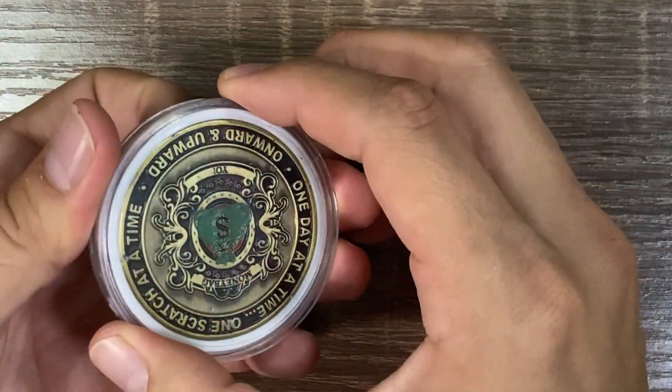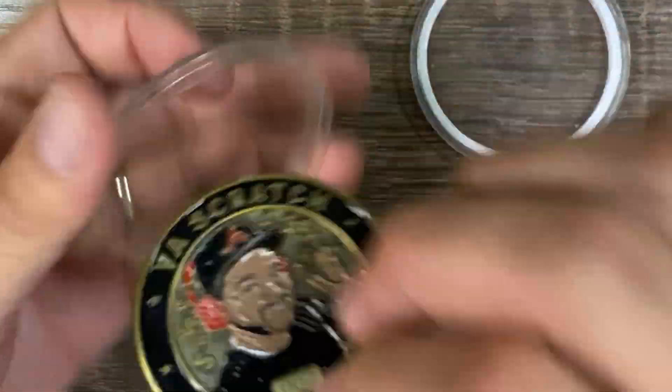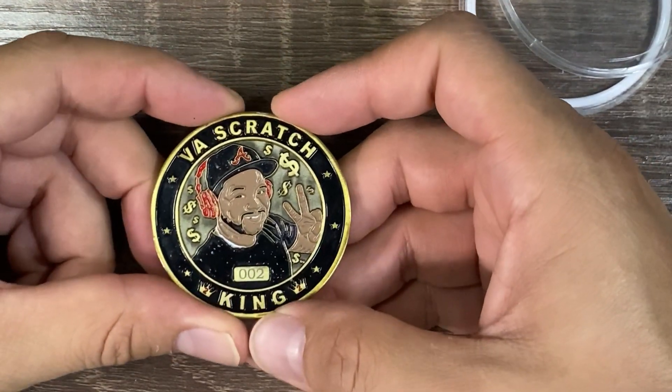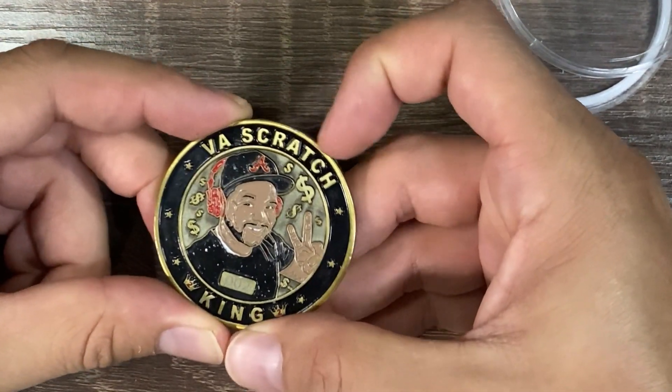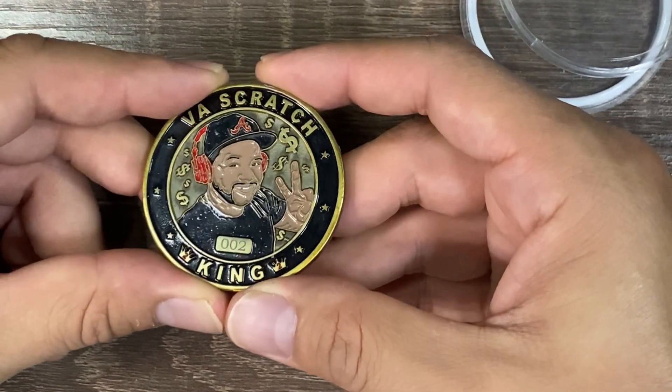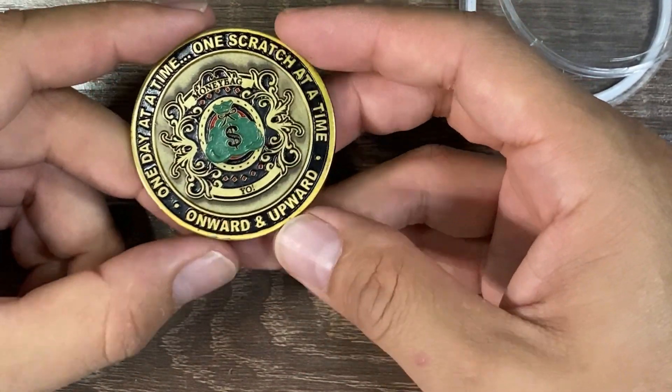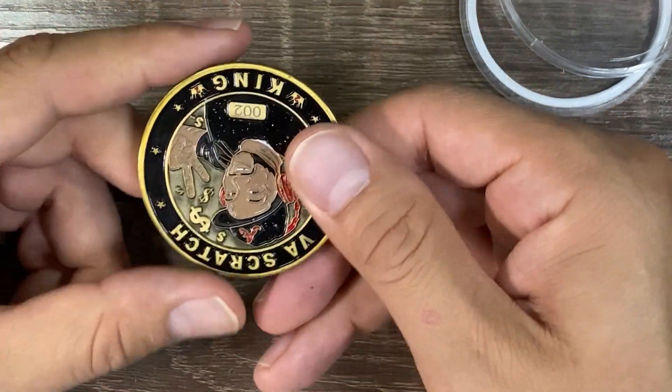And of course, Mr. VA Scratch King. This is a well-made coin, a little dirty from all the scratching I've done with it. This is an awesome coin. VA Scratch King scratches out of Virginia — it's coin number two. One day at a time, one scratch at a time, onward and upward. Super good guy, always supporting everybody.